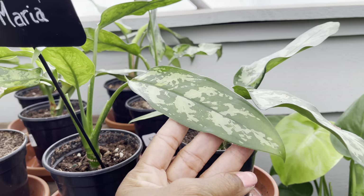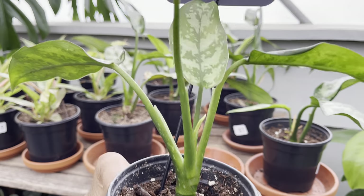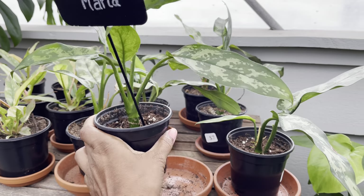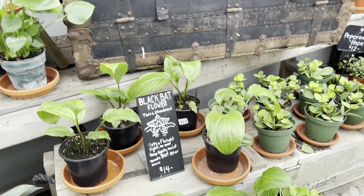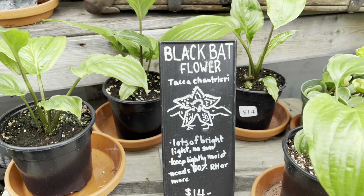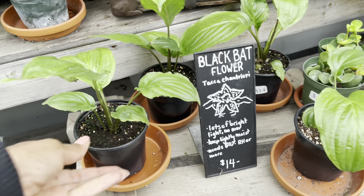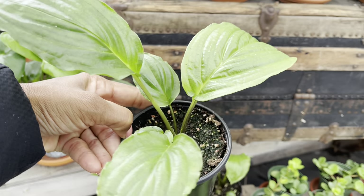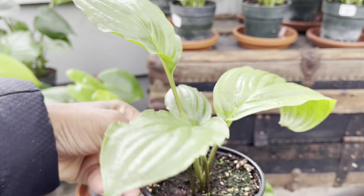Aglaonema Maria, only $7. One of my new favorite plants, the black bat plant, and they're only $14. They like indirect light and they like to stay moist. If they're not moist and they dry out for too long, they tend to wilt and pout.